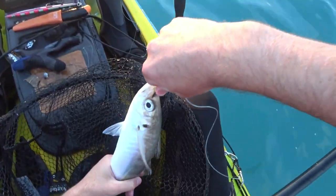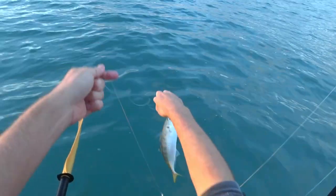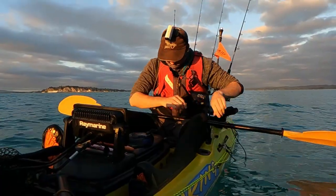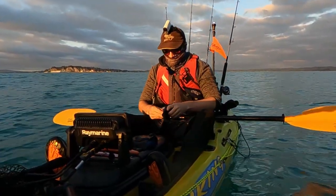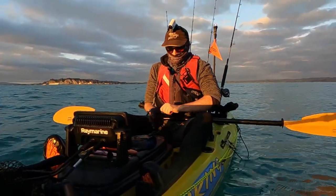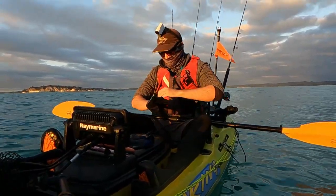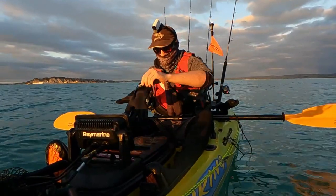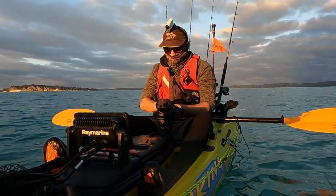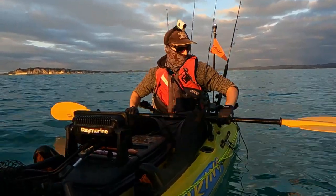And we're fishing. We're sorted for if a big fish takes it, which will hopefully be in the right depth and not over a rock where it's going to waste me. So we'll get paddling, tow that bait behind us, and see if we can't hook up to a big kingy.